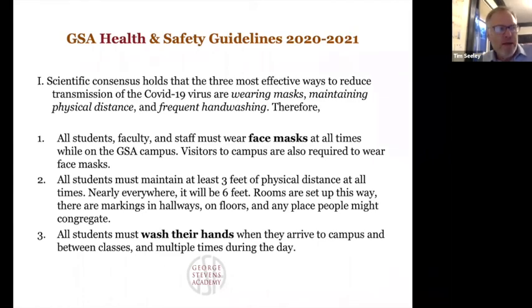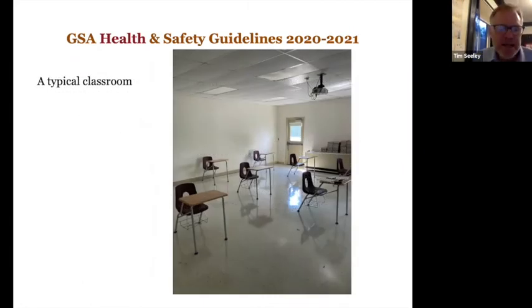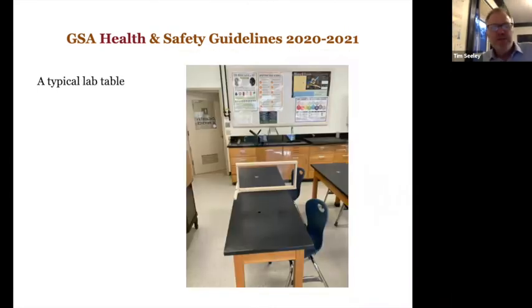Our main instruction with students will be around these three things as well as our procedures — they really are the highlight of our expectations. We are still setting up the campus. Here's a shot to give you a sense: we've taken out a lot of chairs and desks so that they can be six feet apart. Those locations will get marked on the floor so the desks stay there. The teacher's desk will also have a shield, and there'll be a mark to make sure students are at least six feet away from the teacher.